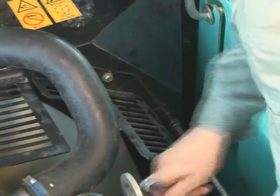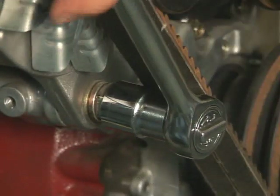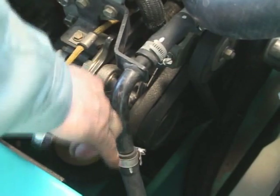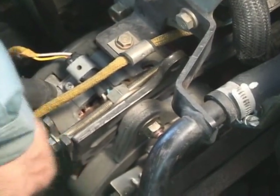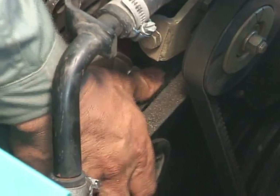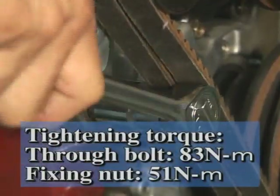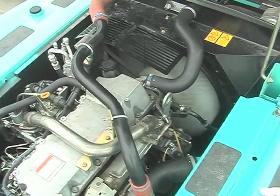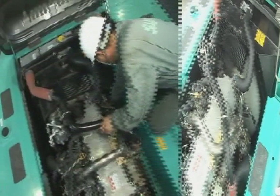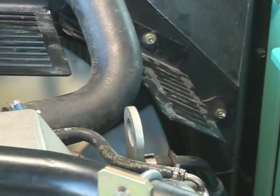First, remove the right fan guard while maintaining workspace. Loosen the alternator mounting nut. Loosen the adjusting nut and tighten the adjusting bolt gradually. Adjust the belt to the proper tension while pressing it. Check the deflection. Tighten the mounting nut securely and lock it. After adjustment, run the engine for 5 minutes at low idling speed and reconfirm the tension of the belt is proper. Lastly, install the fan guard. Then the adjustment has been completed.